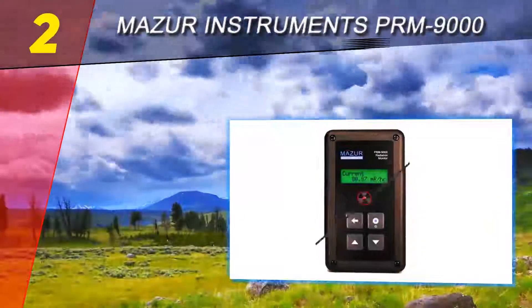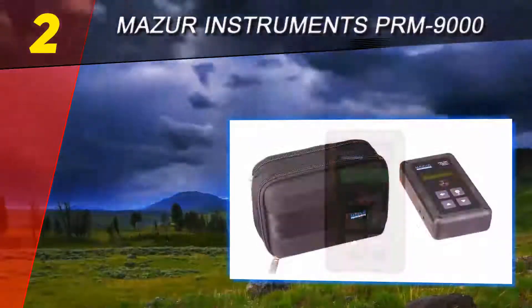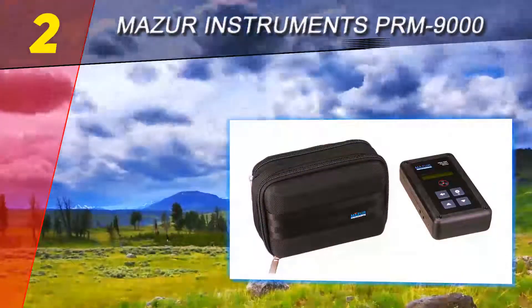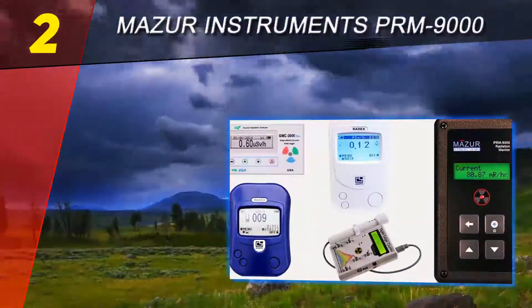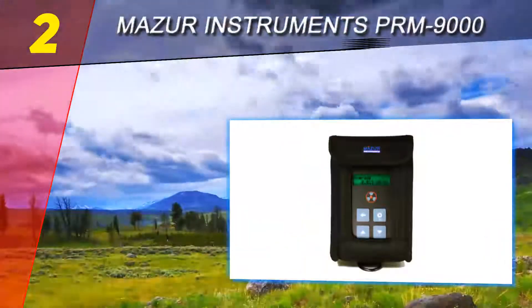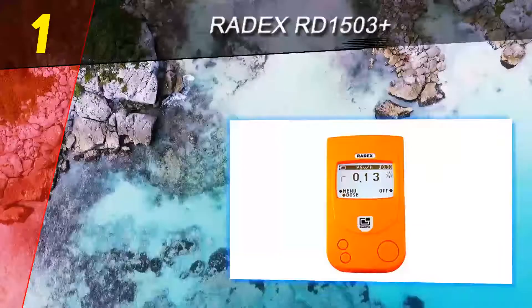Taking all of that into account, it's pretty much a no-brainer to get this detector. The PRM-9000 has been calibrated by an independent lab and offers an impressive level of accuracy. If you can afford this one, it's definitely worth it, as it has some powerful features and abilities for the money.